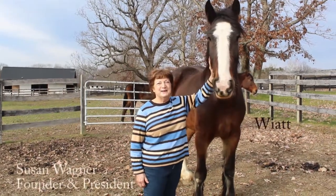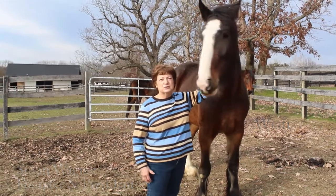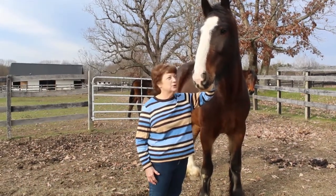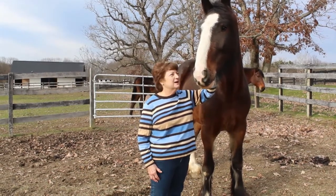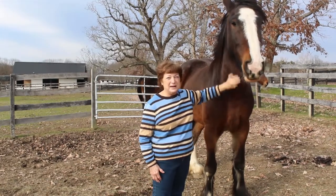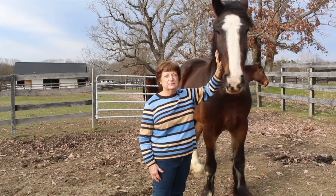Hello everybody and Happy Thanksgiving. We thought it would be fun to shoot one of our installments of our virtual video tours for you to enjoy over this holiday weekend. And this is Wyatt. Wyatt is our newest arrival, actually one of two, who came here on September 25th, 2020.